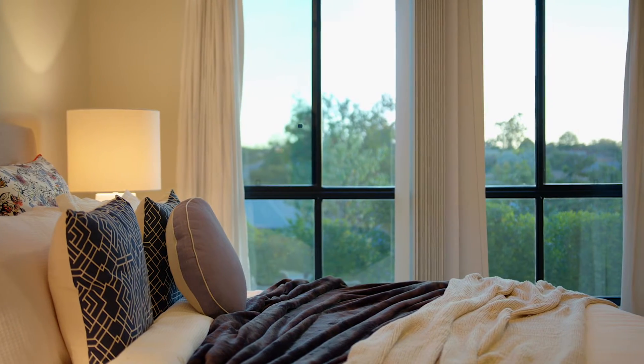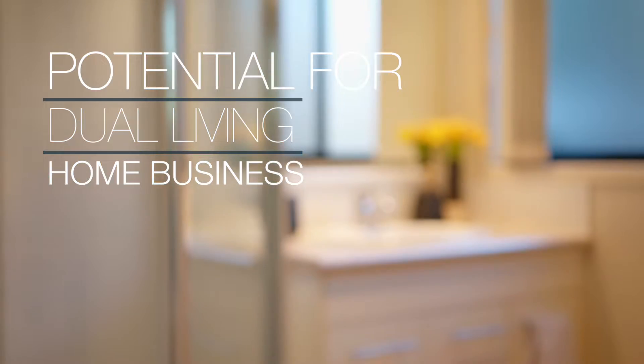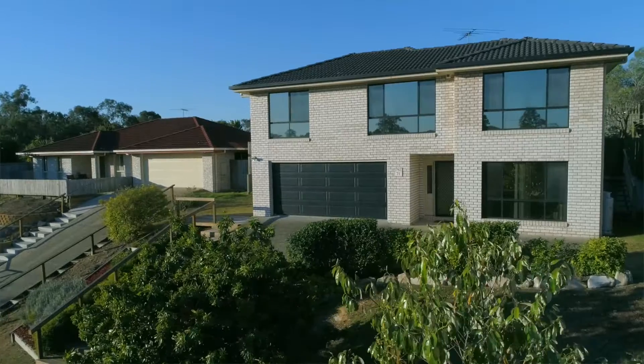Upon entry, the master bedroom is located on the lower level. Complete with ensuite, this would be an ideal space for a home office or a potential dual living option.